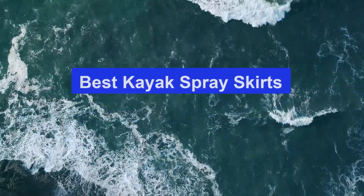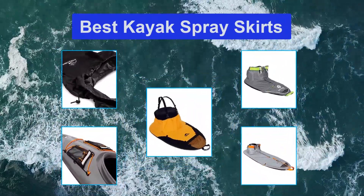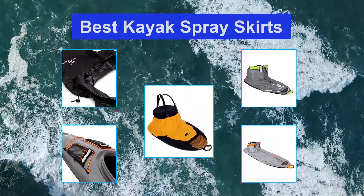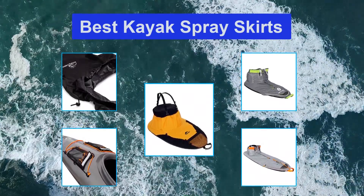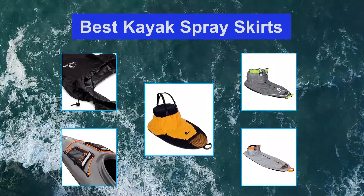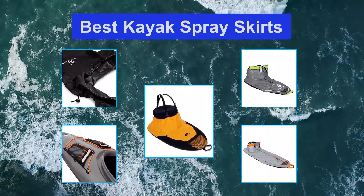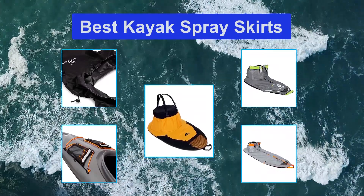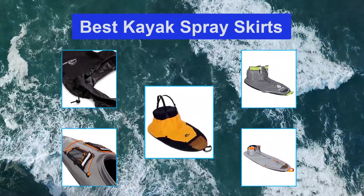Top 5 best kayak spray skirts. A spray skirt is an essential accessory on a kayaking adventure because it keeps you dry when paddling. It protects the cockpit of your kayak by keeping water from the compartment. If you value your comfort while enjoying the thrills of kayaking, you will understand the importance of a dry cockpit. Choosing the ideal spray skirt for your kayak could be a tortuous task.